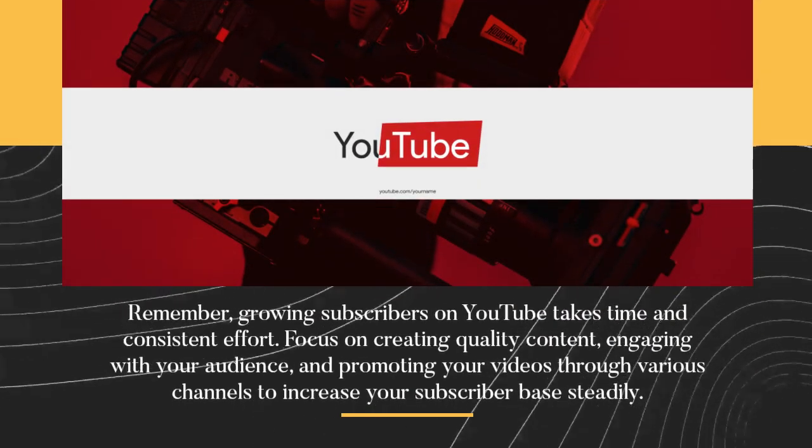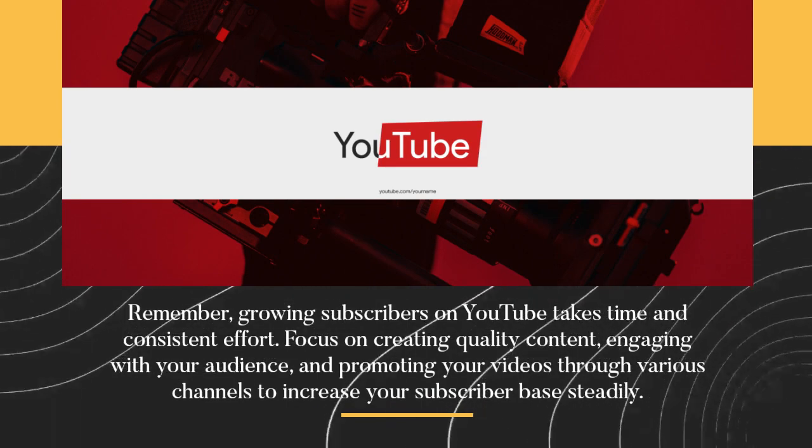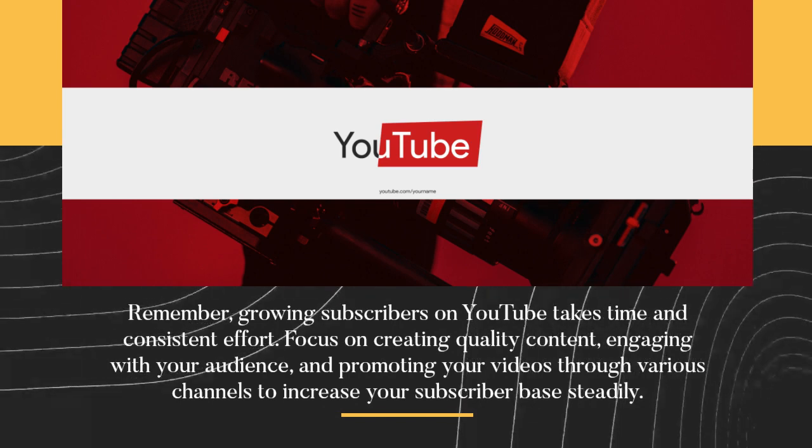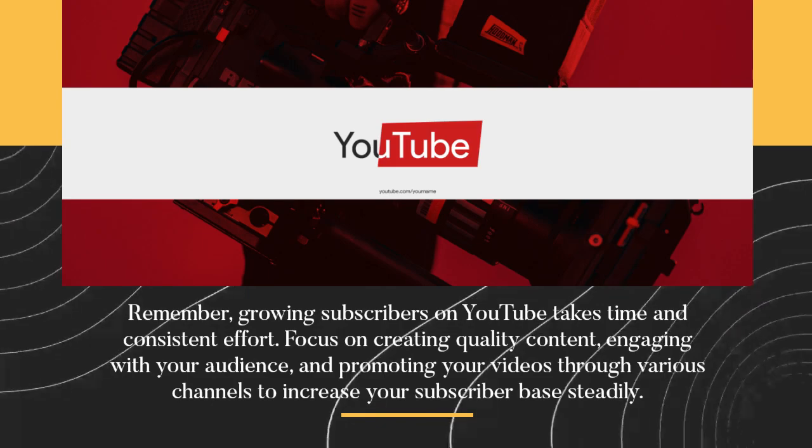Remember, growing subscribers on YouTube takes time and consistent effort. Focus on creating quality content, engaging with your audience, and promoting your videos through various channels to increase your subscriber base steadily.